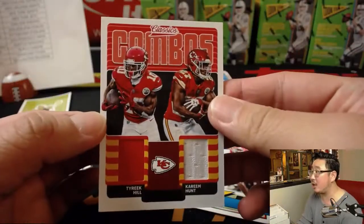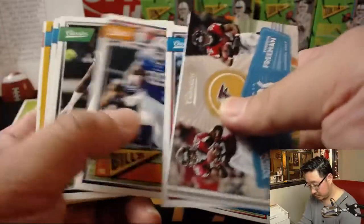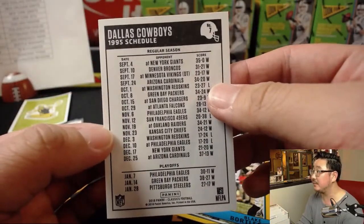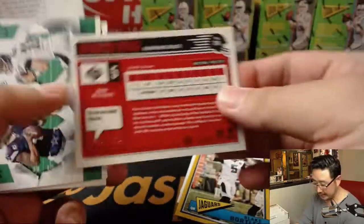The dual relic is classic combos — Tyreek Hill, Kareem Hunt. Out of 99, Blake Morales. More stickers — Cowboys, featuring that '95 season. Steel Curtain doesn't want to look at that. Darius Geis out of 175.